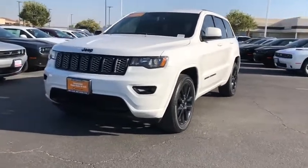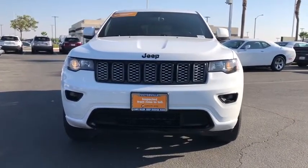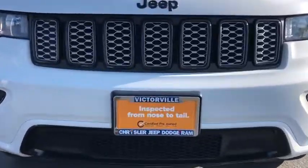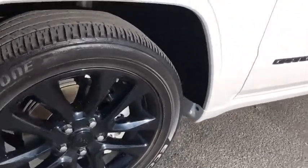Fog lights, power windows, security alarm, compass, trip computer, electronic stability control, panic alarm, remote keyless entry, tachometer, Sirius satellite radio, HD radio.